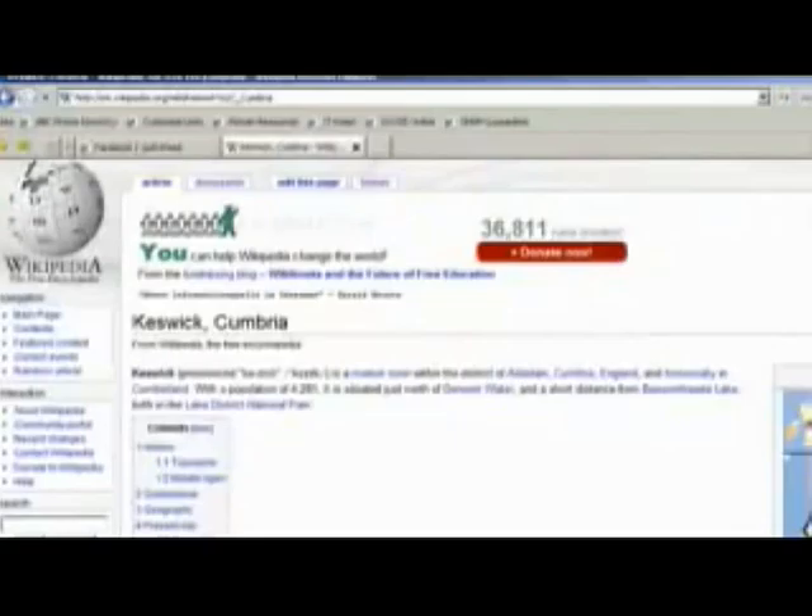Today, the town of Keswick, near the original findings of pencils, is a pencil museum. It even has a theme song.